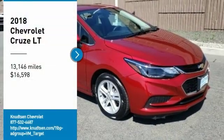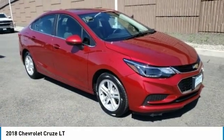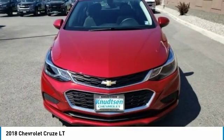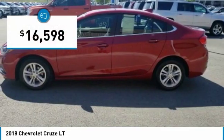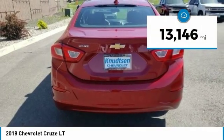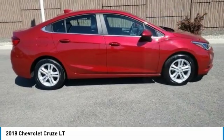Looking for the right vehicle? Check out the 2018 Cruze. The Cruze Blueprint calls for more than you'd expect and is priced below $20,000. This vehicle has less than 15,000 miles. Here are some of this vehicle's great options.